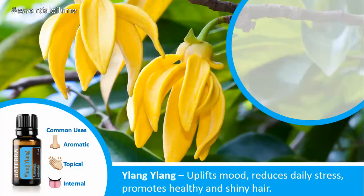The main benefits of Ylang Ylang are that it uplifts your mood, reduces daily stress, and promotes healthy and shiny hair.